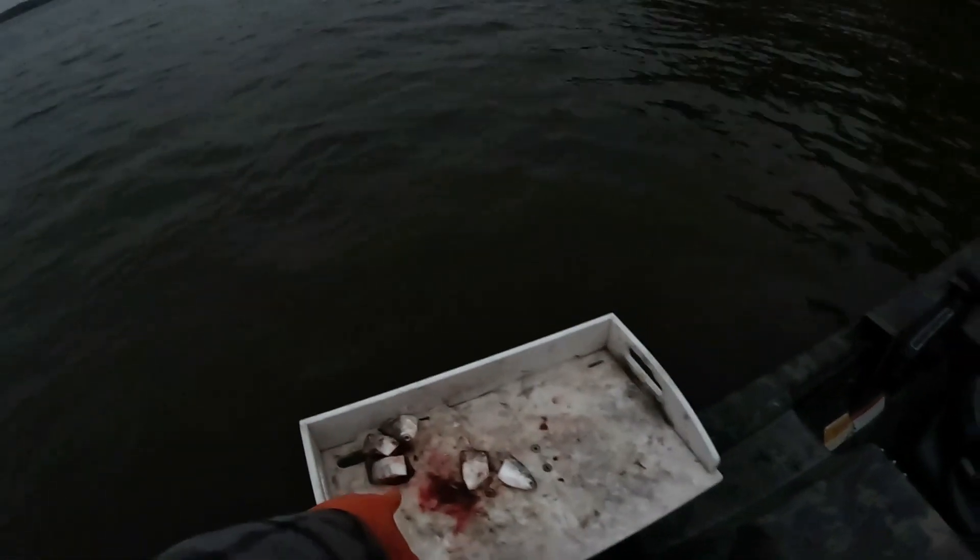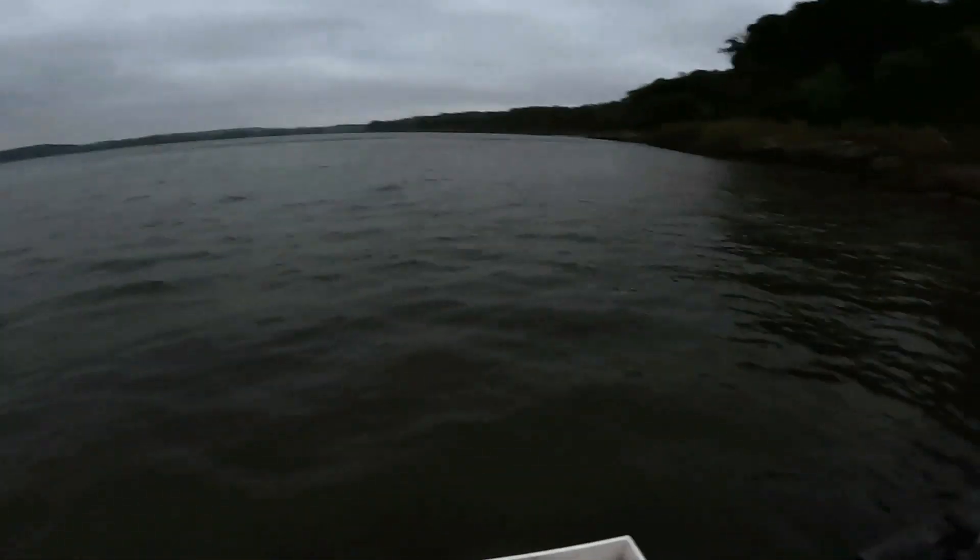Alright, got the anchor down, we're not drifting anymore. Caught four fish doing that. Got some real good fresh bloody bait, we're going to try anchoring in this spot and see how we do.